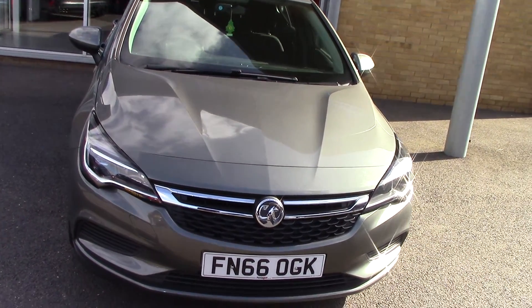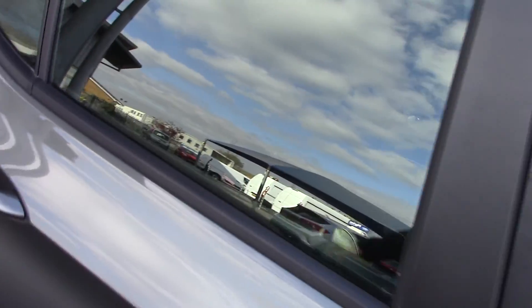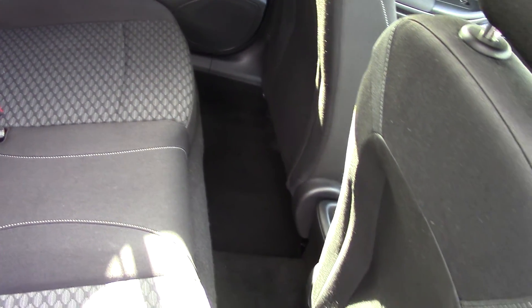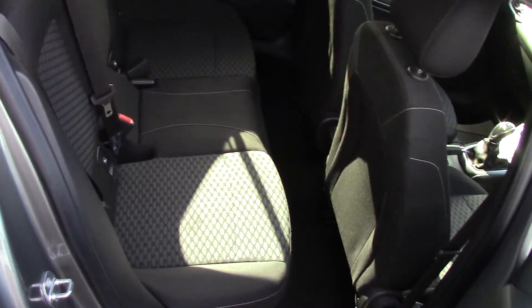Sorry about the glare, but we'll have a quick look inside now as well, just so you can get the style, design, and condition. There you can see the interior — the style and design — and as you can imagine, loads of leg room in an Astra as well. It's in lovely condition inside the car.